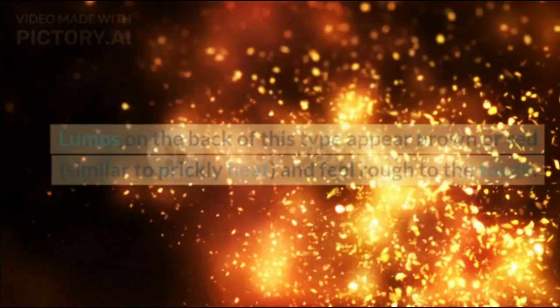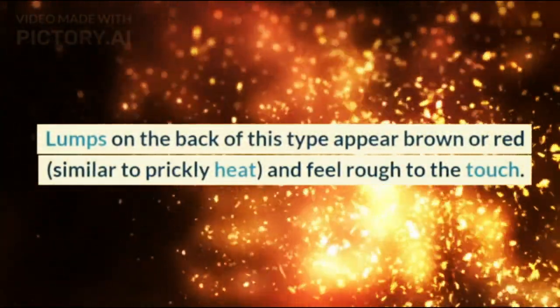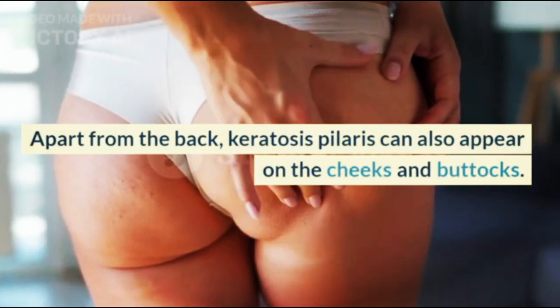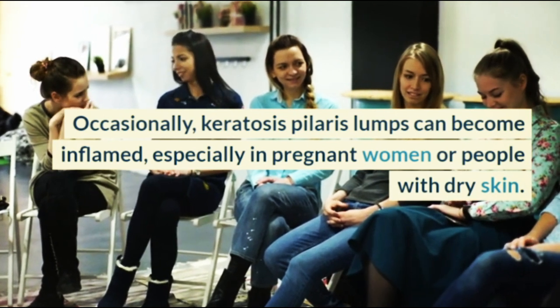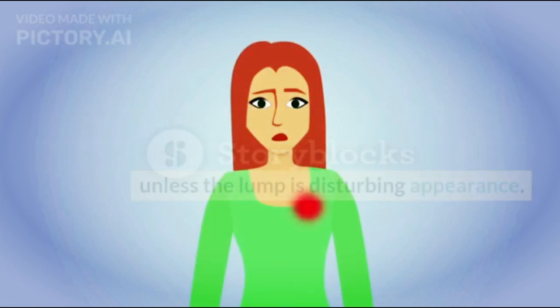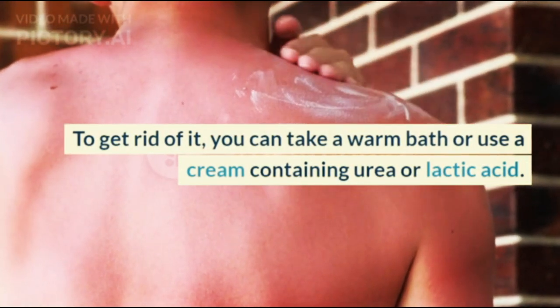4. Keratosis pilaris. Lumps on the back of this type appear brown or red, similar to prickly heat, and feel rough to the touch. Apart from the back, keratosis pilaris can also appear on the cheeks and buttocks. Occasionally, keratosis pilaris lumps can become inflamed, especially in pregnant women or people with dry skin. However, usually keratosis pilaris does not cause complaints and does not require medical treatment unless the lump is disturbing appearance. To get rid of it, you can take a warm bath or use a cream containing urea or lactic acid.